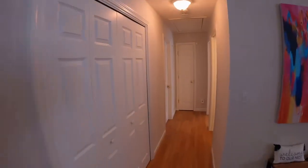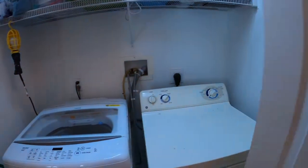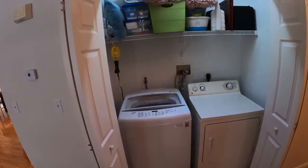Taking a look at the laundry space — it comes with full-size washer and dryer and a nice shelf as well.